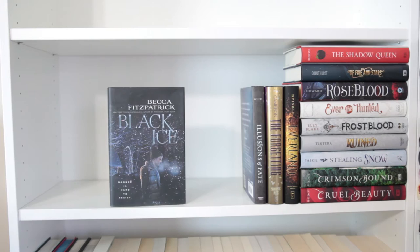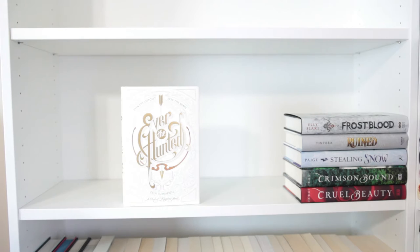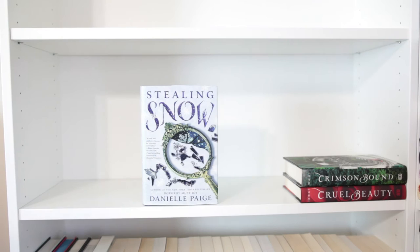Illusions of Fate by Kirsten White, The Forgetting by Sharon Cameron, Everland by Wendy Spinale, The Shadow Queen by C.J. Redwine, Of Fire and Stars by Audrey Colthurst, Roseblood by A.G. Howard, Ever the Hunted by Erin Summerill, Frostblood by Ellie Blake, Ruined by Amy Tintera, Stealing Snow by Danielle Paige, Cruel Beauty and Crimson Bound, both by Rosamund Hodge.